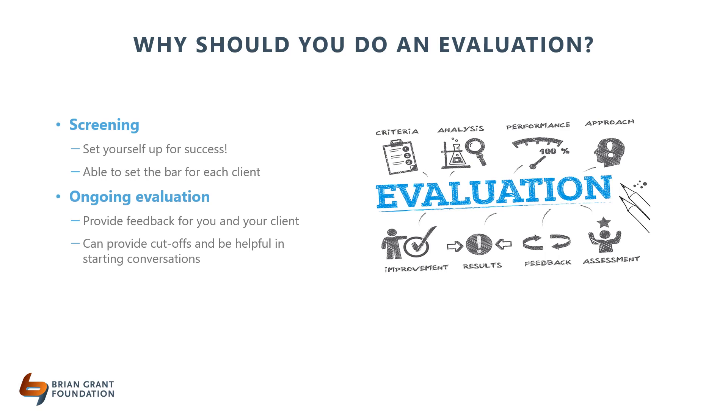Ideally, you would assess whether a potential participant is a good fit for a class before they start. This not only provides you with valuable information, but also makes sure the potential participant is set up to succeed. We know from our prior webinar that intensity of exercise is vital to a person with Parkinson's successful exercise program. By spending some time evaluating what your potential client is capable of, it ensures they'll be working at their highest intensity.